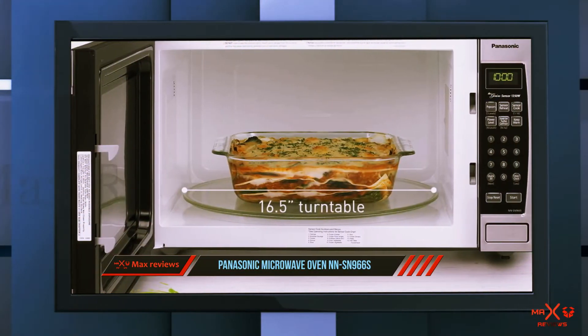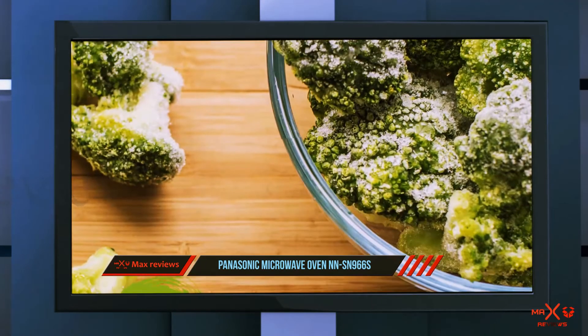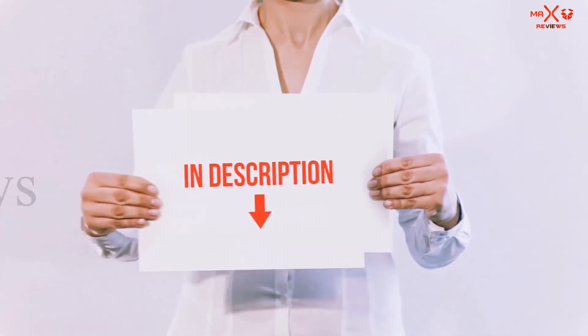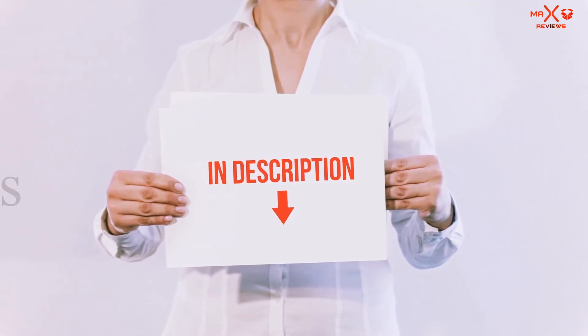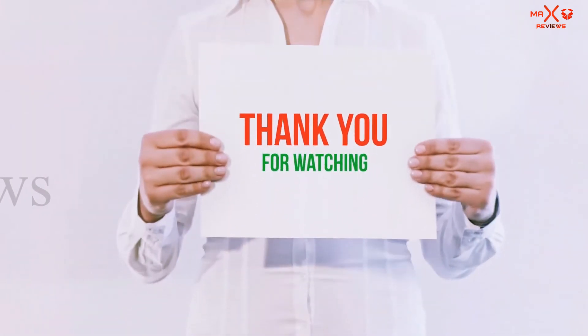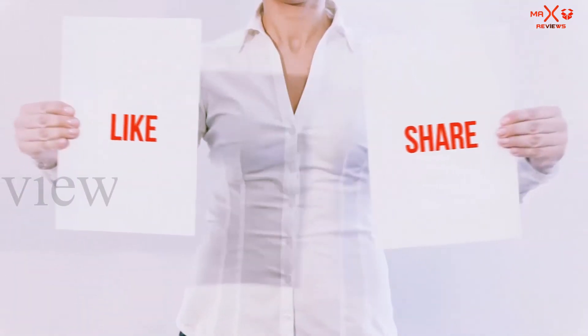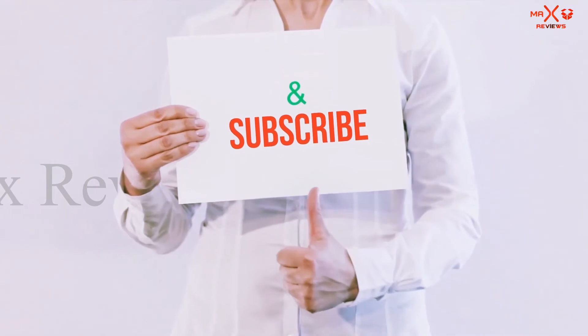The microwave is also quite large, so it's not a good choice for small homes. All of these items are available on Amazon — links are included in the description for more information and the latest price. Thank you for watching. If you like this video, please hit the like button, share with your friends, and be sure to subscribe.